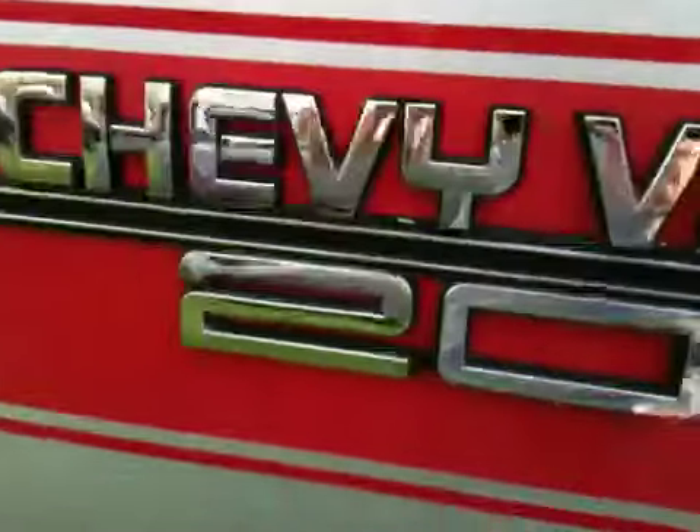This is a 1989 Chevy G20 van. So that's it for now.